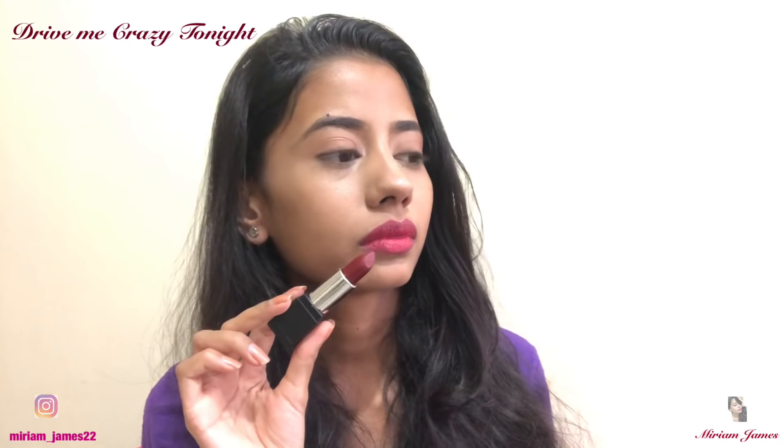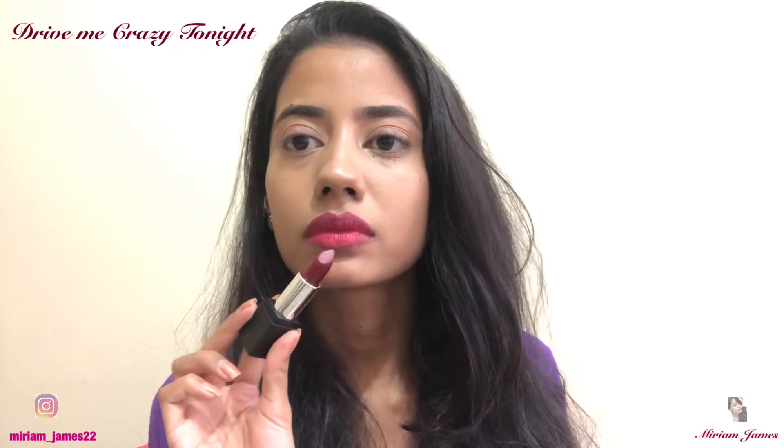The next shade is called Drive Me Crazy Tonight. I think this particular shade will look extremely beautiful on duskier and darker skin tones. This one is again super matte.